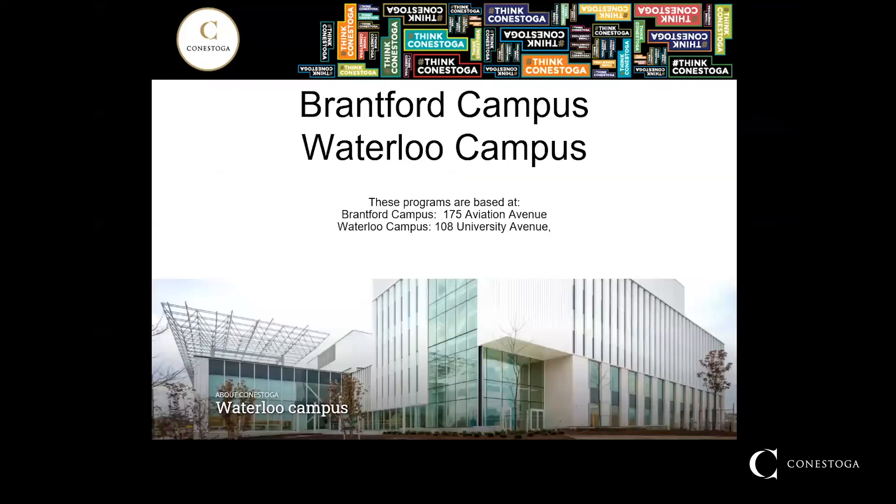Where is the electrical techniques program offered? This program is offered at our Brantford campus at 175 Aviation Avenue and our Waterloo campus at 108 University Avenue. Our Brantford campus intake begins in January, while the Waterloo campus intake begins in September. Both run for two semesters or approximately eight months.